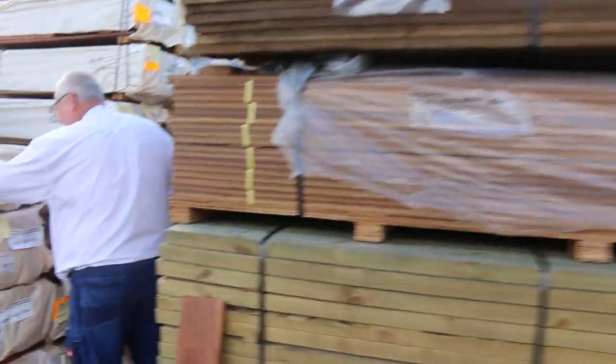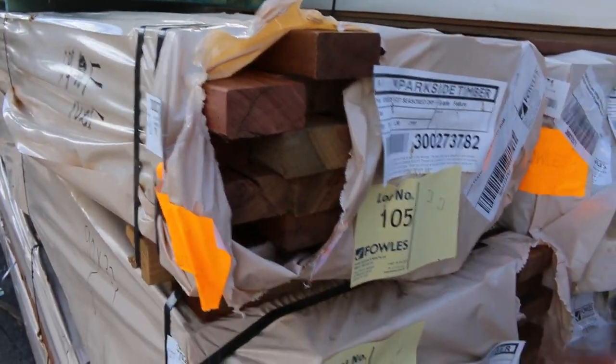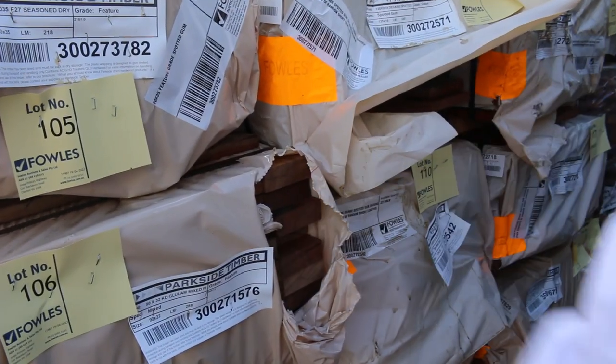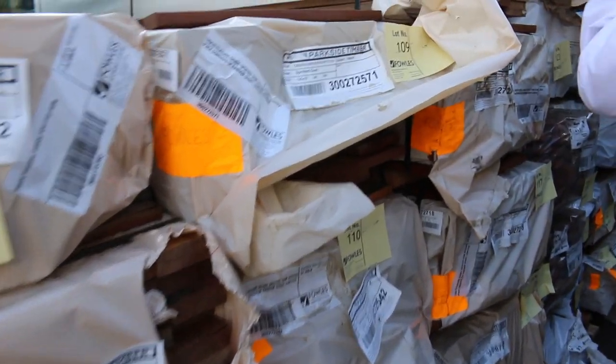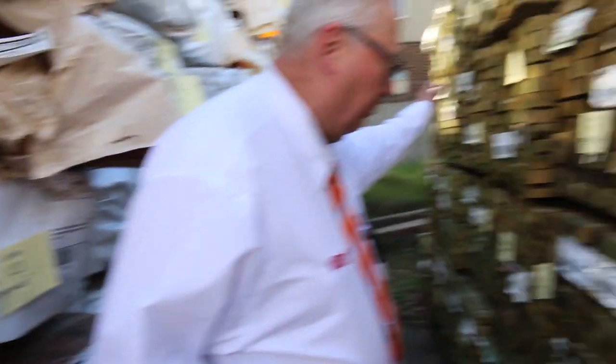More decking here — there's a pack in the front there, 70 by 35 spotted gum, and 105. Then you've got a couple of packs here of your 90 by 32 Queensland mix harbour glulam, which is again nice looking stock. Lots more packs of decking through this row here — Queensland hardwood etc. — and some small packs of long length treated pine along there.